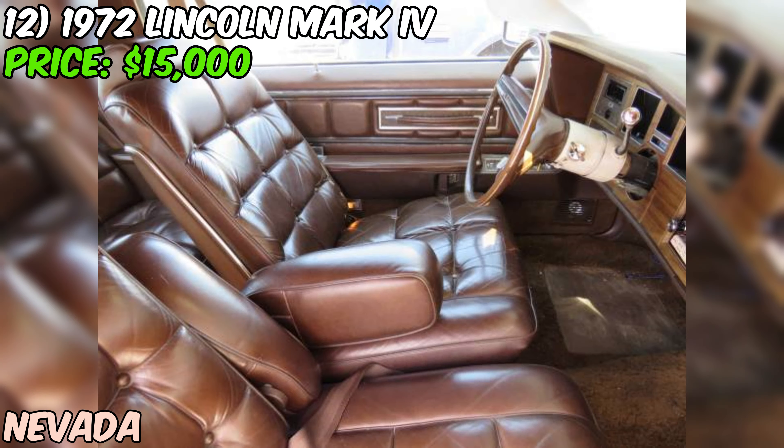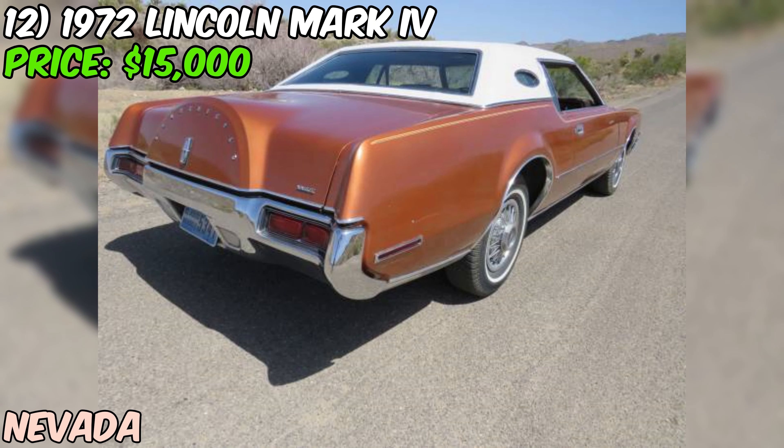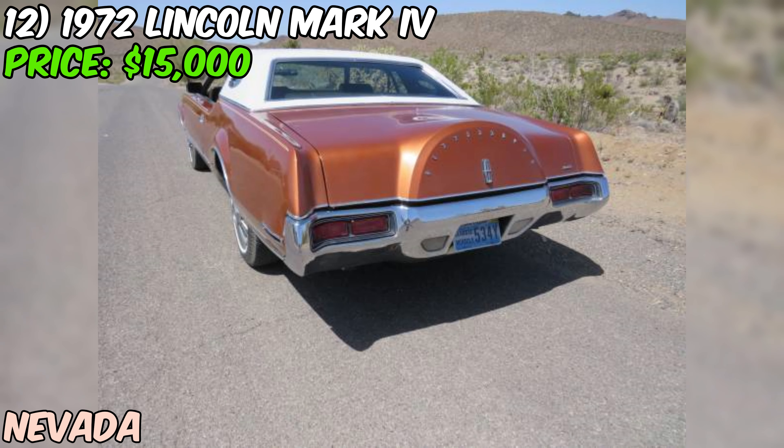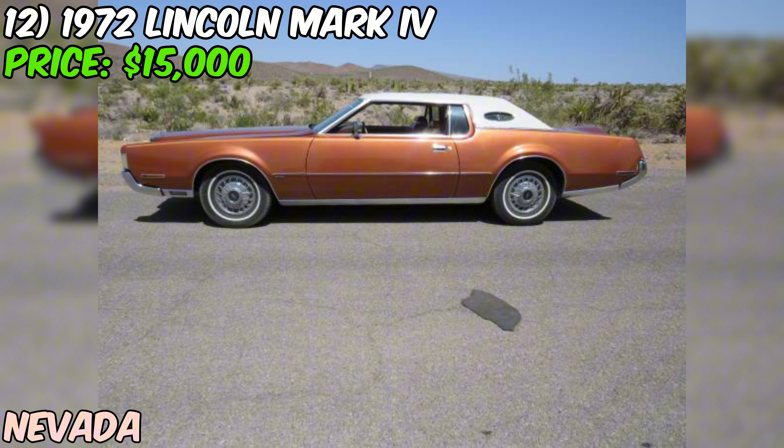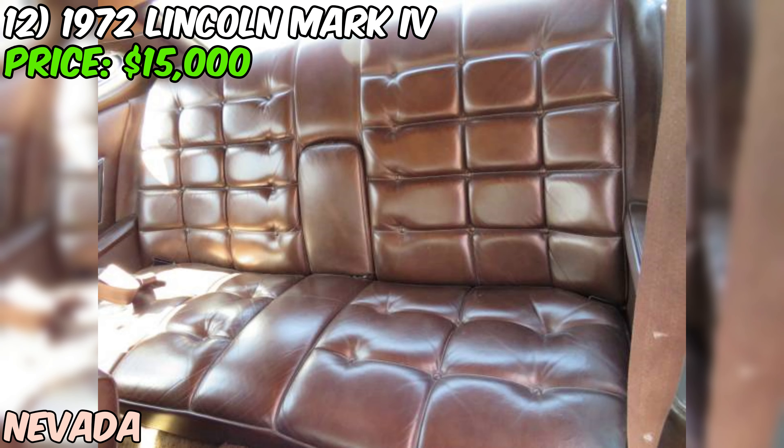The seller's description is brief on history and maintenance records, so a professional inspection is recommended. Overall, this 1972 Lincoln Mark IV seems like a great find for someone looking for a classic daily driver — clean title, smooth-running engine, and a well-preserved exterior. While it may not be perfect, it's a real piece of automotive history that's sure to be a joy to own and drive.